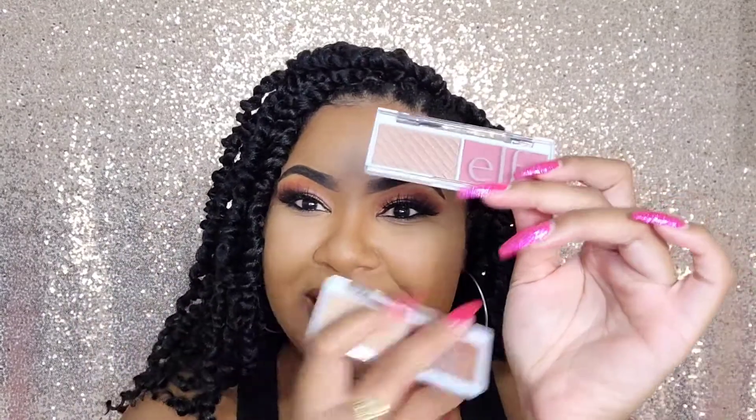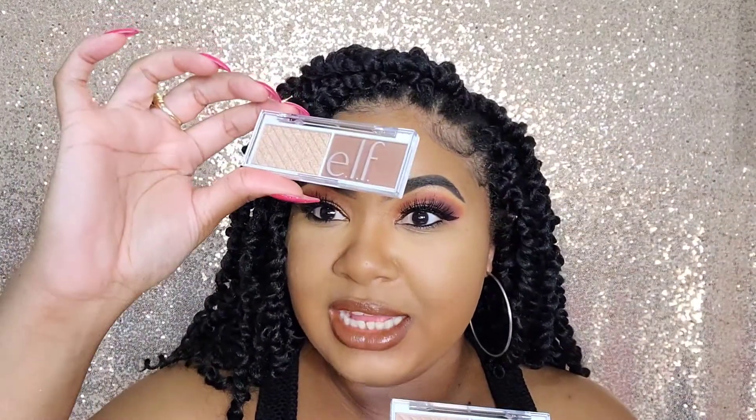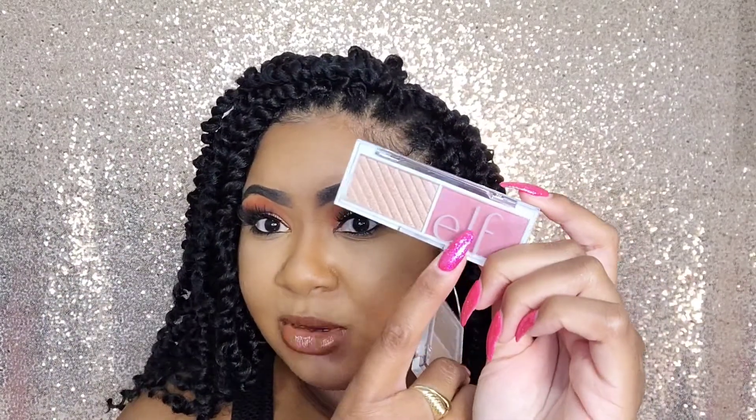The elf Face Duos come with a blush and a highlighter. I got the colors pomegranate and coconut. I'm going to use coconut as a bronzer for my face, use the pomegranate as blush, and then try out the highlighter. So I'm going to go in first with the coconut face duo and see if that works as a bronzer.